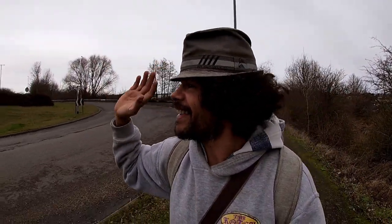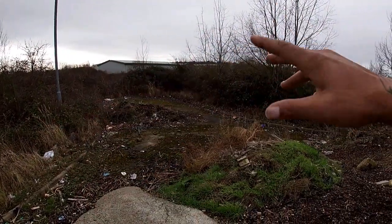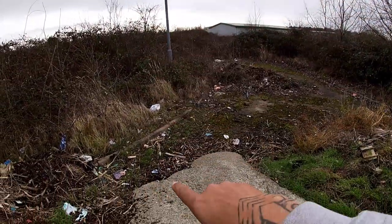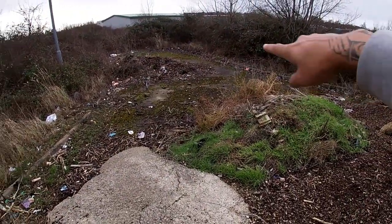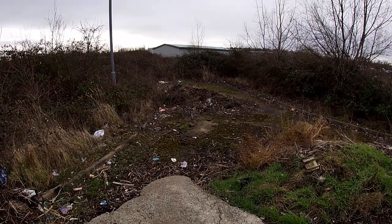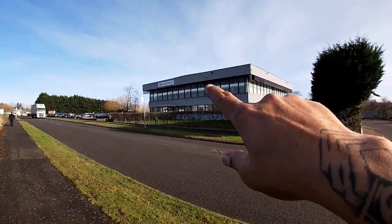A few moments later — I've come round to the Norse entrance. This is that rough field in between the roundabout and Weatherby's. That road's coming through here and I've just noticed there's a side road for Norse already.